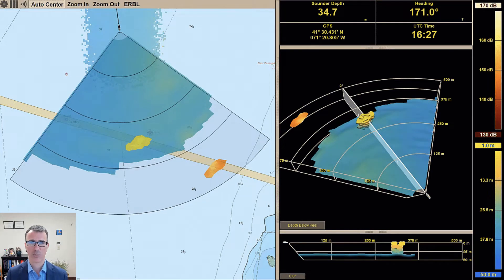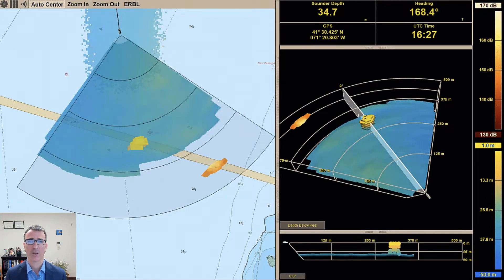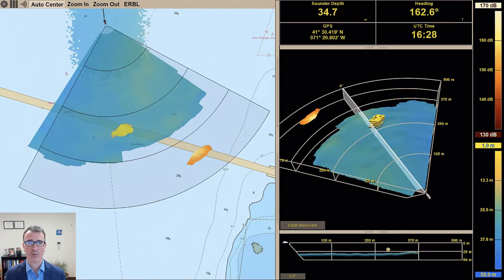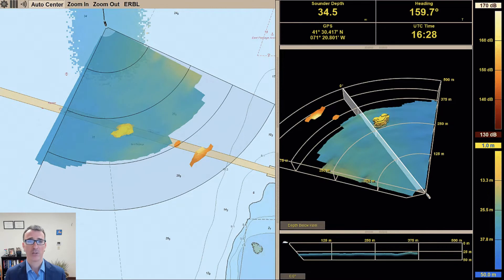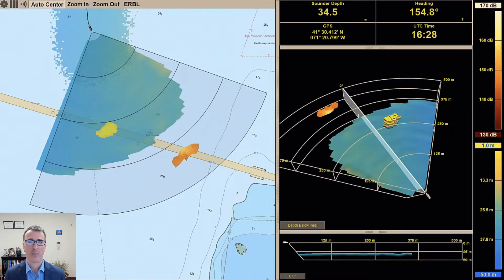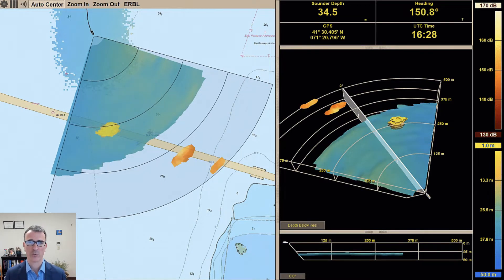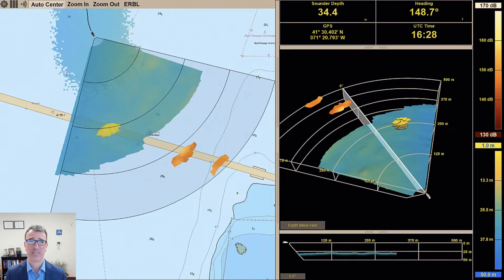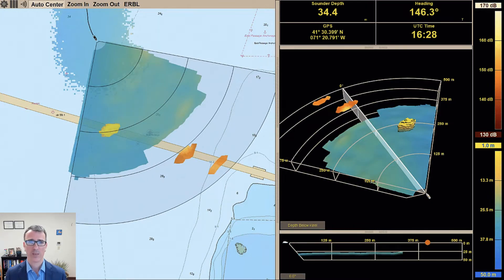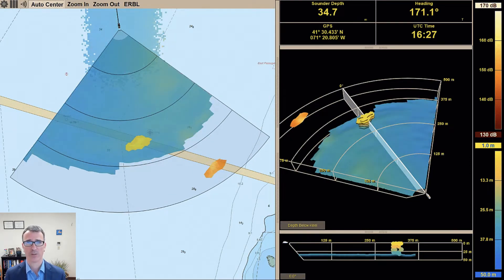Our products are intended to provide the yacht operator with a clear picture of what is underwater ahead of the vessel. Farsounder's range of models can operate from 350 meters to 1,000 meters ahead of the yacht. These systems can map the sea floor out to at least eight times the depth of water below the transducer module, as well as detect in-water targets out to the full range of the sonar. Our software includes both chart overlay and 3D perspective views.